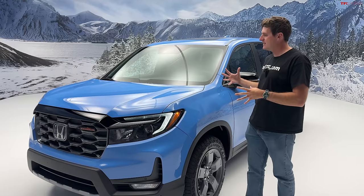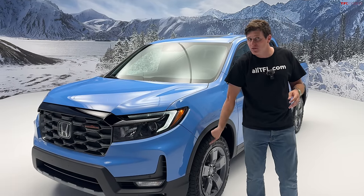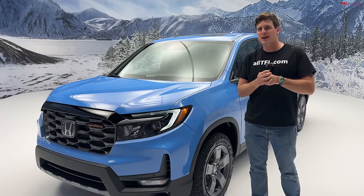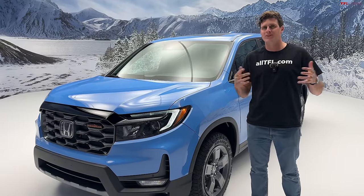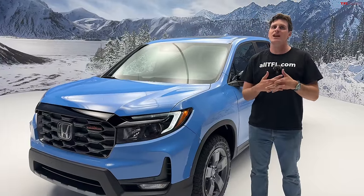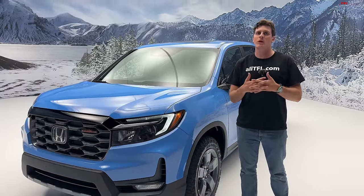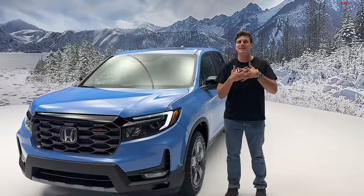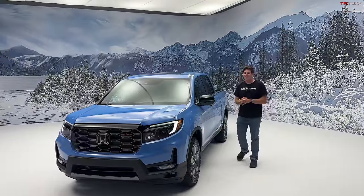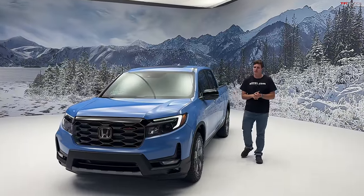In this video, we're going to take a look at the outside, the inside, check out some of the off-road goodies, and find out: does the Trail Sport elevate the Ridgeline into an off-road monster, or is it more of a visual package? Now it may look like I'm out here in Breckenridge, Colorado wearing a t-shirt like a badass, but I am in fact at a studio here in California taking our first look at this new 2024 Ridgeline Trail Sport.